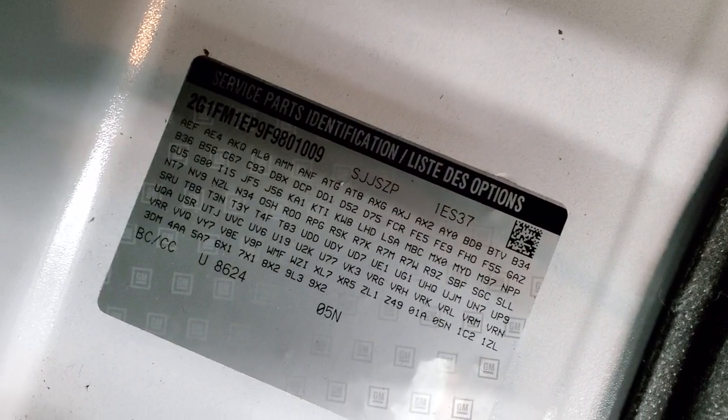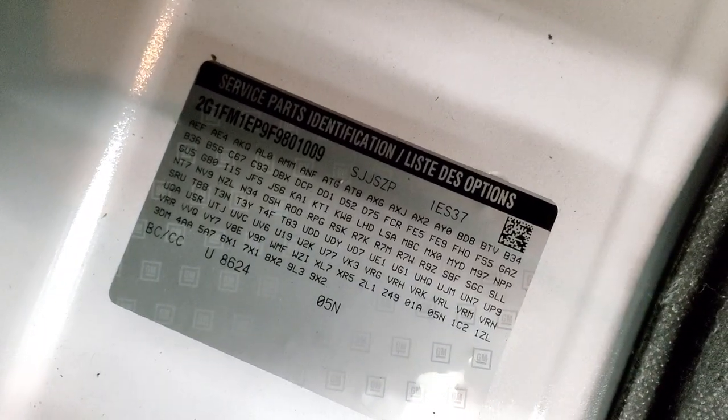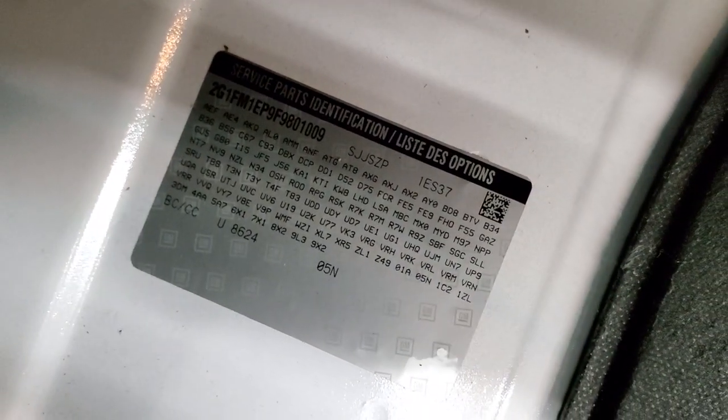Very clean back here. And if you ever wanted to know where your RPO codes are on this generation of Camaro, they're right back here. This tells you all the options on the car if you're an RPO guy. Feel free to pause the video here and check out, make sure that this one has all the options you're looking for. But very nice and clean back here.